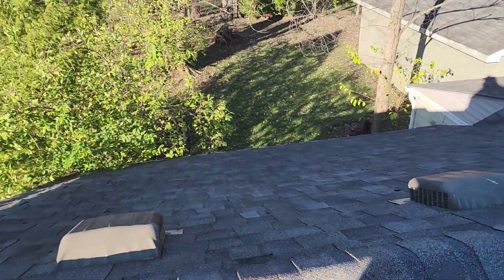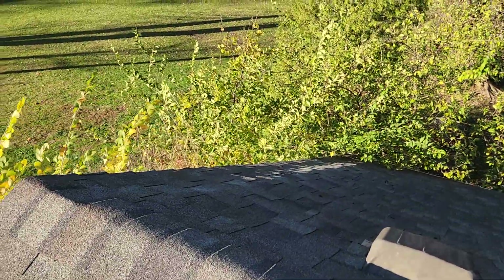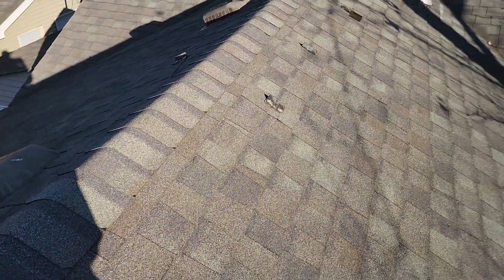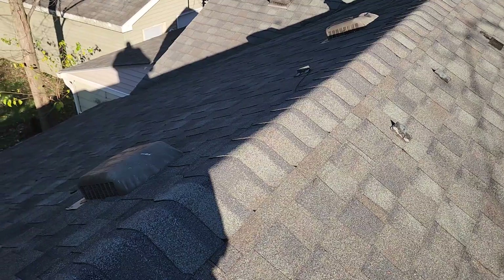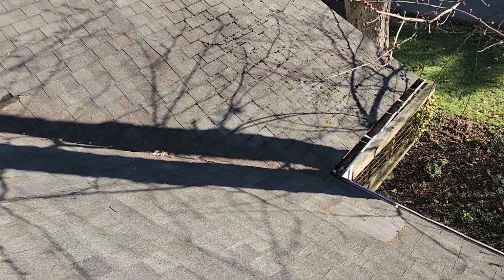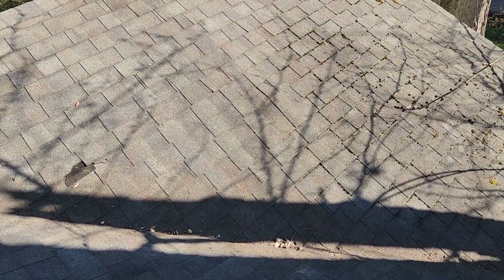Today is November 18th, 2024, and I am at 5701 154th Avenue in Crown Point. I was asked to do a review of this existing roof on a home. I've been up here for a few minutes taking some pictures, and now I'm going to make this short video.